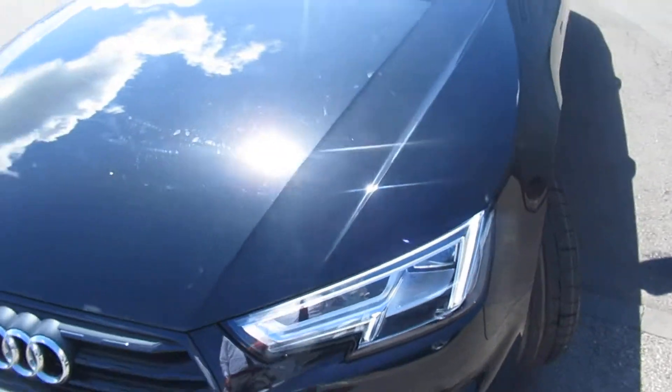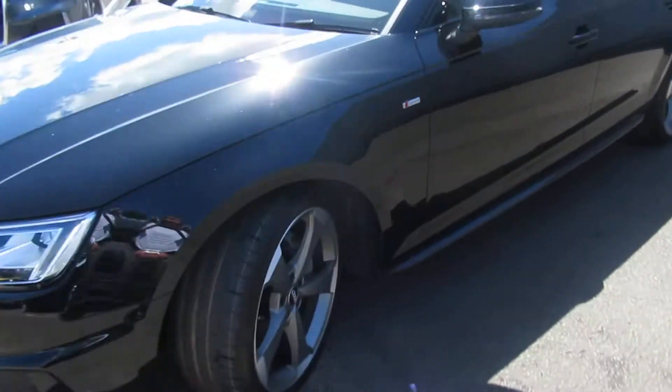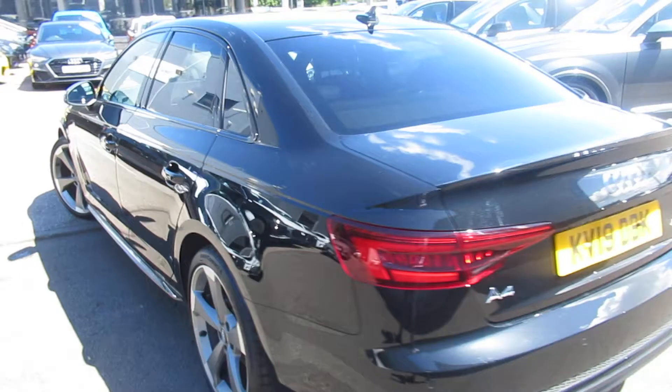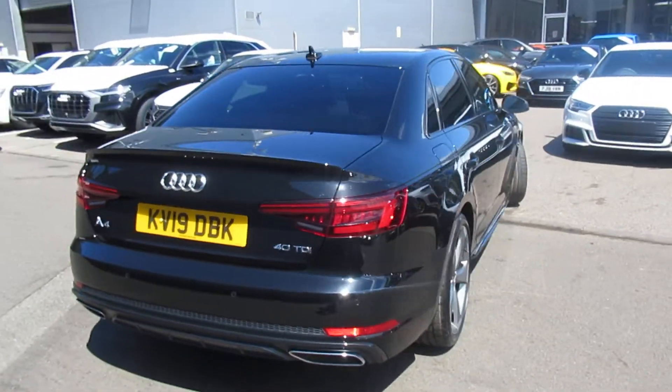The car has LED headlights with the daytime running LEDs, front and rear parking sensors with 19-inch 5-arm alloy wheels, high gloss black surrounds on the exterior windows with privacy glass for the B-pillar backwards, LED tail lights with an integrated rear exhaust.